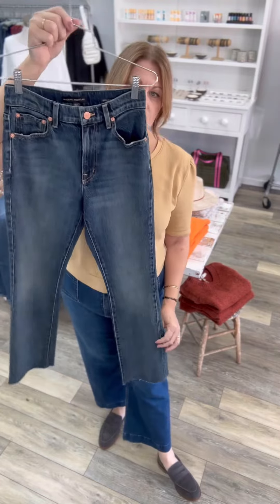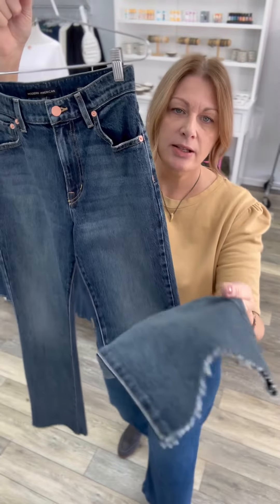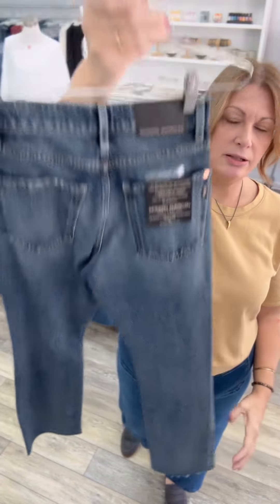This is your traditional fitted boot cut. This is a really great wash — it's longer yet with a slightly unfinished bottom. Really pretty on.